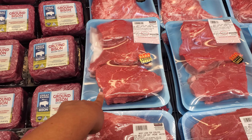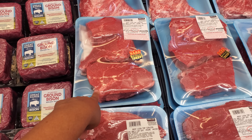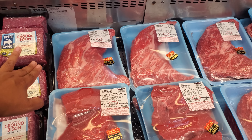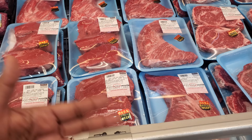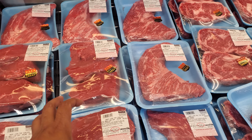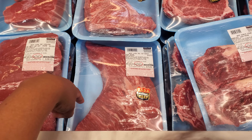We have beef loin top sirloin at $23.54. Tri-tip in the back is $33. Sometimes they sell them in two packs, which I do buy. I normally buy the tri-tip at Sam's Club. Now this is going to be USDA Prime.